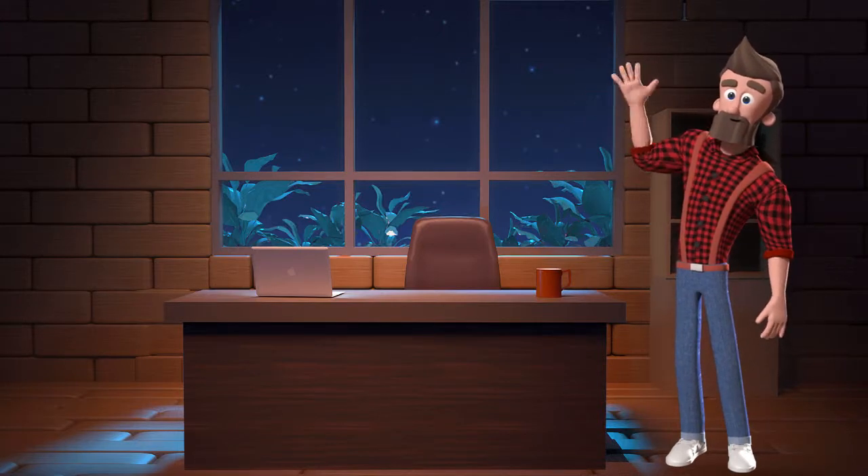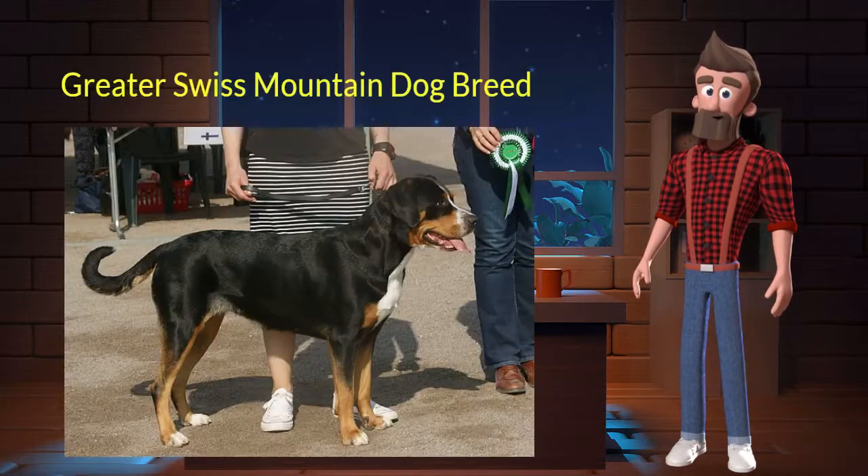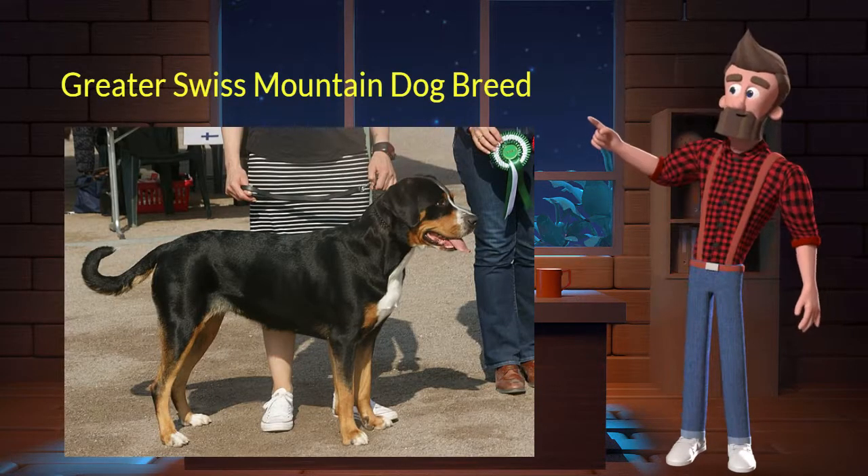Hi, welcome to DrWaggers.com, your only destination for dog breed information. Today we will talk about the Greater Swiss Mountain Dog breed. So let's get started.